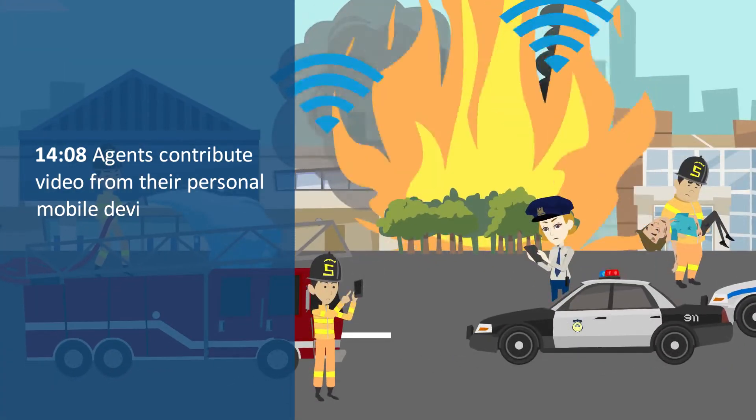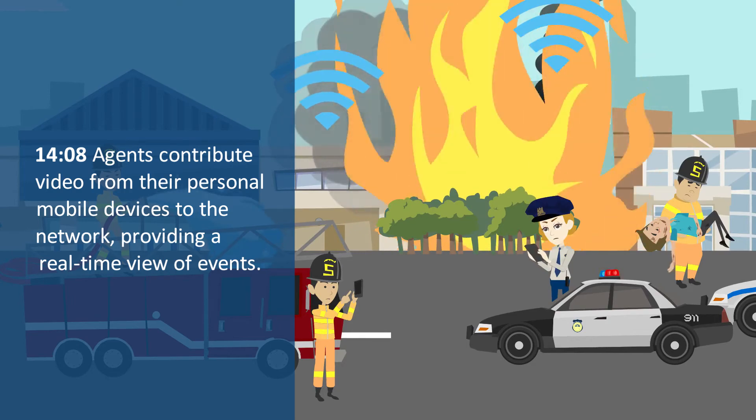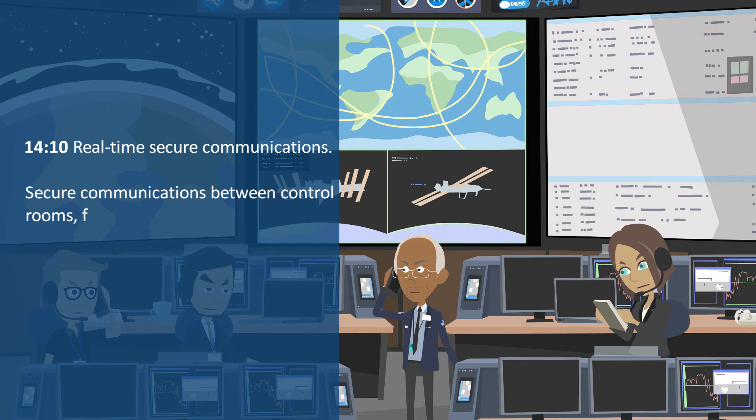Agents contribute video from their personal mobile devices to the network, providing a real-time view of events. Real-time secure communications.